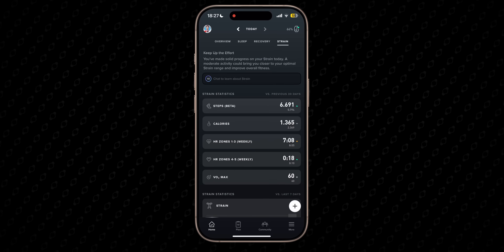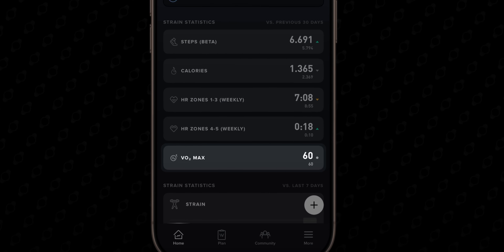You can find your VO2 max estimate in the section underneath the heart rate zones in the Whoop app. It's important to mention that Whoop calculates and updates your VO2 max estimates only once a week, every Tuesday. There isn't any on-demand feature, because your VO2 max tends to change gradually over time rather than hour to hour or even day to day. Whoop provides a one-month and six-month view that gives you a clear picture of your progress.